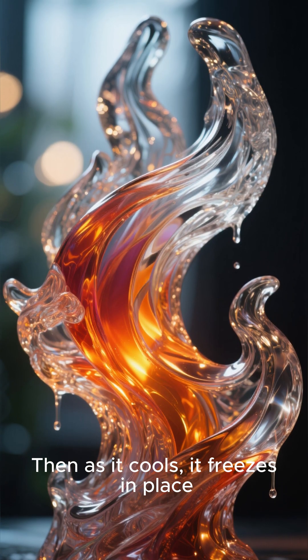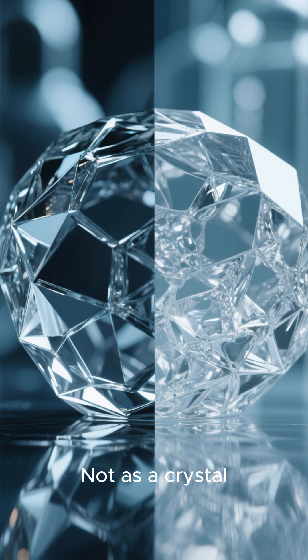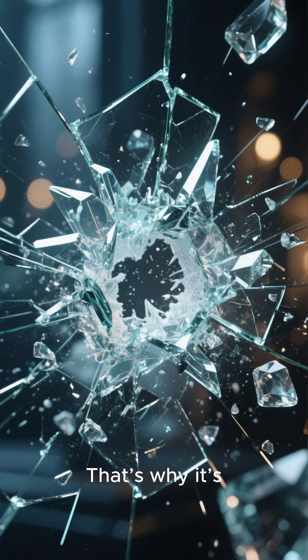Then as it cools, it freezes in place — not as a crystal, but as something rare in nature: an amorphous solid. That's why it's clear.